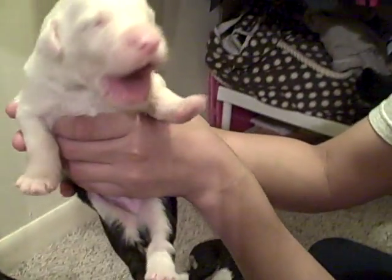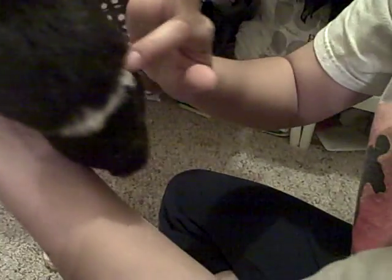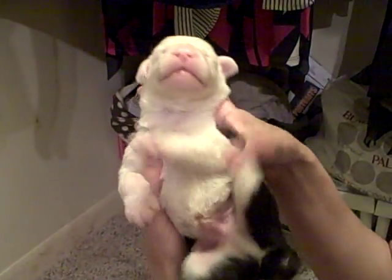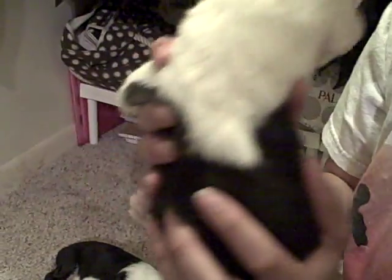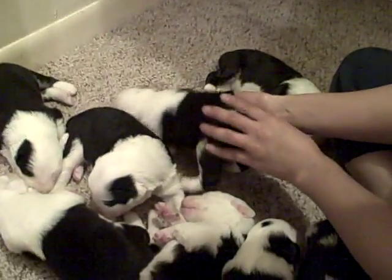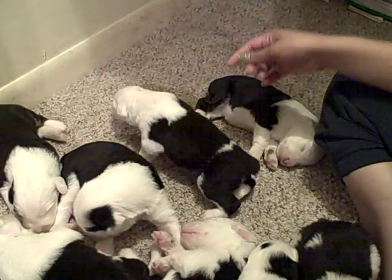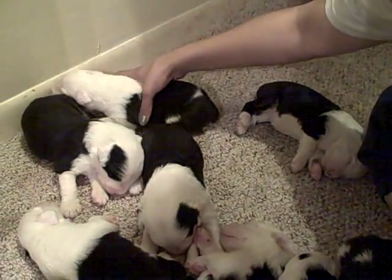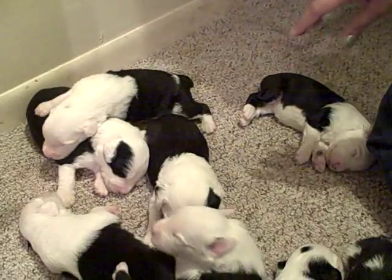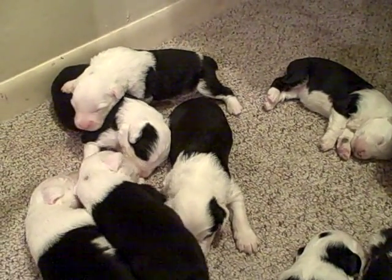And this little big guy here is Henry. Henry has a stripe on his booty. When Henry was born, he was the last born, and I really, really worried about him. His eyes are almost opening. He was very weak, but now he's the strongest — he's actually the first that's walking, if you can see. He actually walks on his fours, which is more advanced than the others.